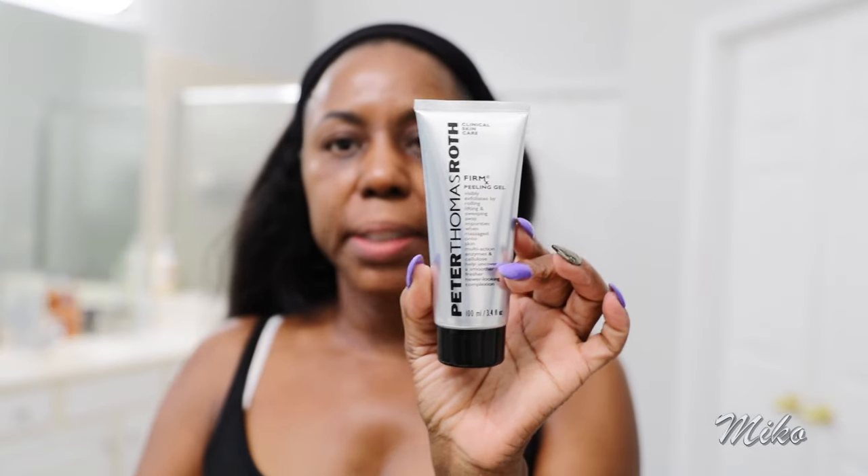What I use to exfoliate is the Peter Thomas Roth Peeling Gel. I use this a couple of times a week. I really like it because as you're rubbing it on your face, you can visibly see it exfoliating your skin — the product kind of rolls. It's super cool. But I'm not going to use it today either because I don't want to use anything abrasive on my skin, since I don't know if I'm going to get a treatment.